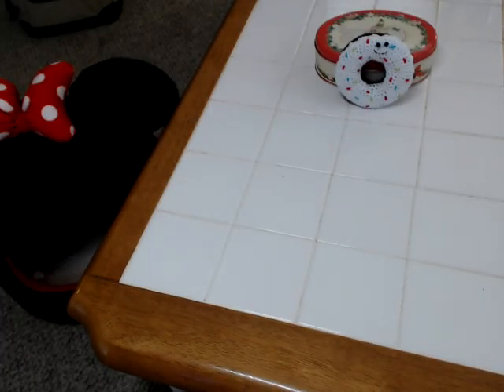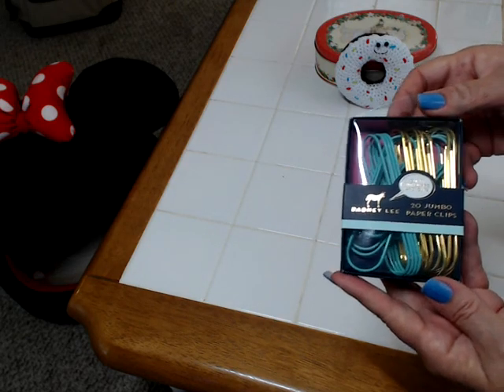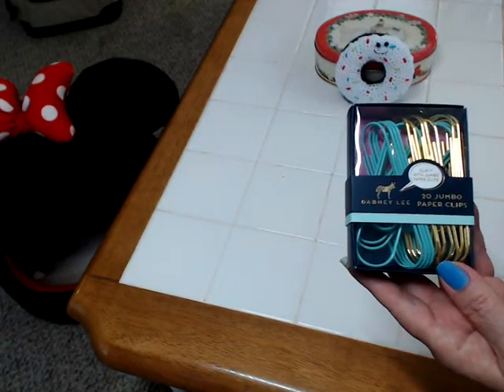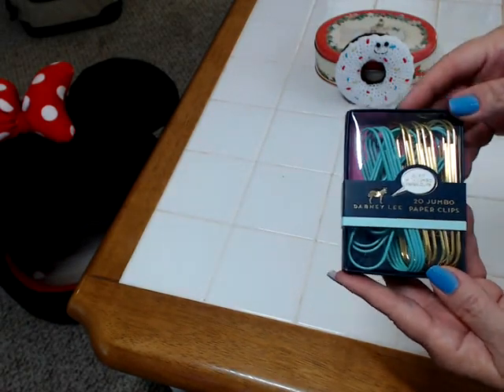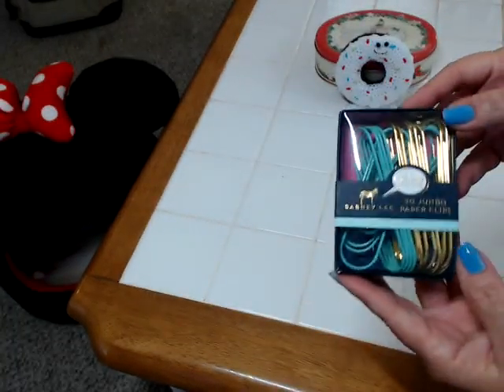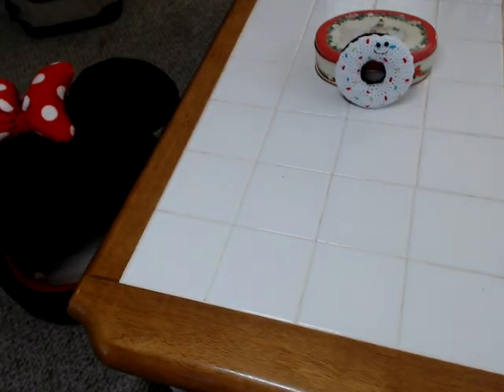I also found these jumbo paper clips, which are really cool. There's 19 in here — one of the gold ones is gone, but that was awesome. I think I paid a dollar for these. I paid 50 cents for the horse book.